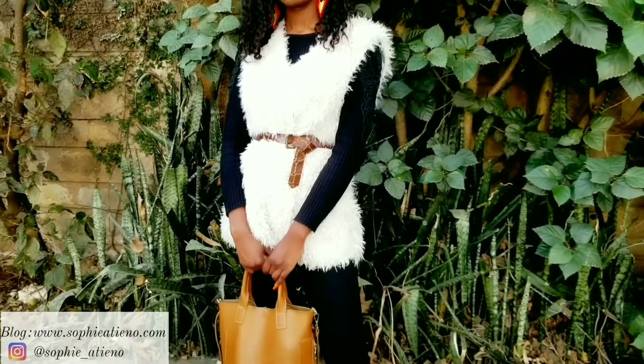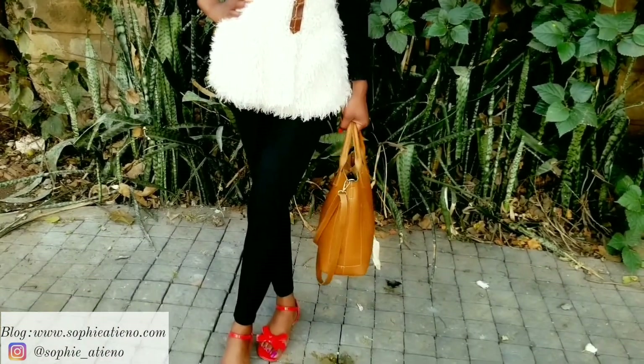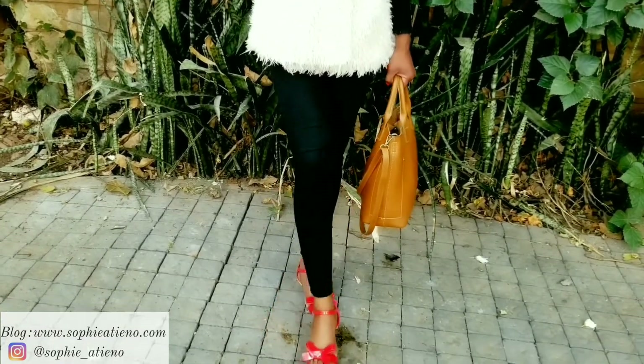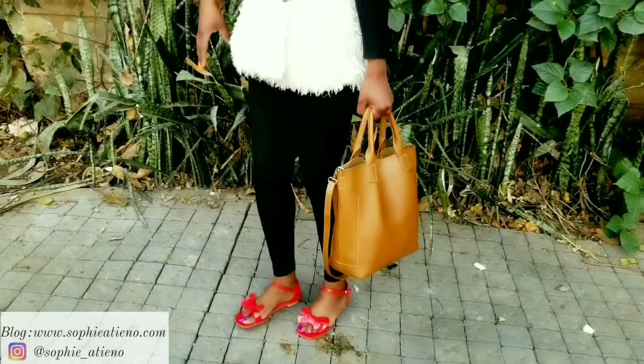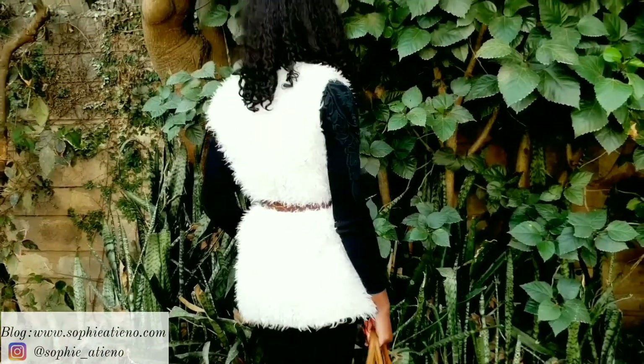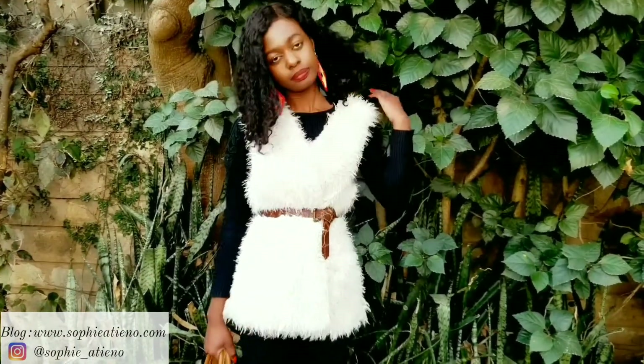Faux fur just has a way of giving you warmth, whether it's a long-sleeve faux fur coat or something like this white faux fur vest — I actually got it while thrifting with a friend of mine. I love to wear it over black on black, so here I'm wearing black leggings, red shoes, and a black long-sleeve sweater underneath the vest. Just to give the vest some shape, I decided to tie this brown croc-skin belt, which I got from Dubois.